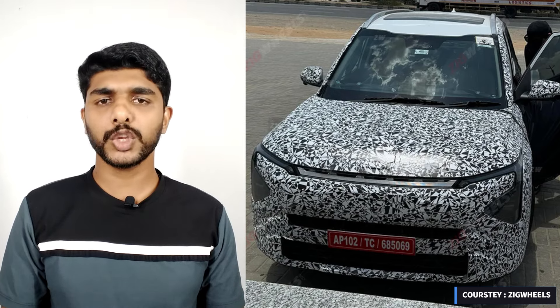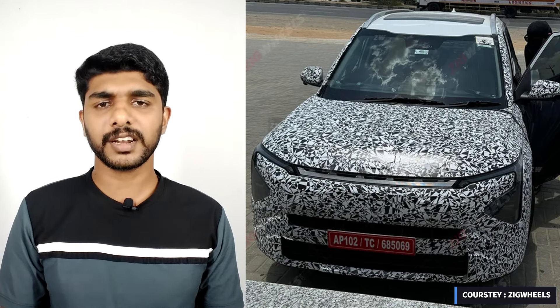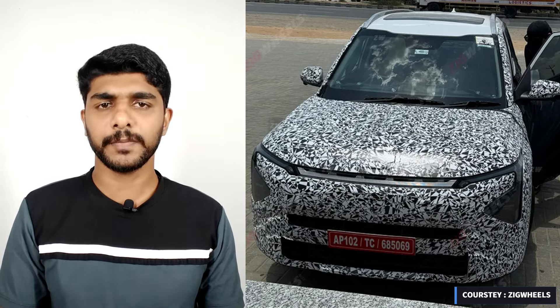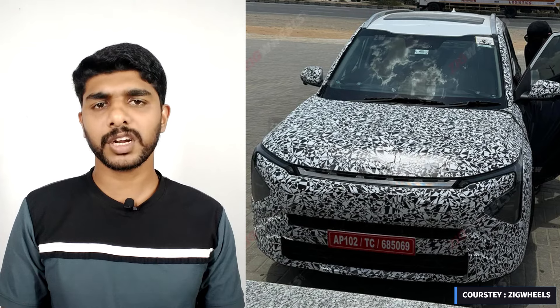The powertrain options for the new Carens facelift are expected to remain the same as the outgoing model. The current model offers a 1.5L naturally aspirated petrol motor, a 1.5L diesel engine, and a 1.5L turbo petrol engine. There will be a variety of gearbox options including a 6-speed manual, a 6-speed torque converter automatic, IMT, and a 7-speed DCT.